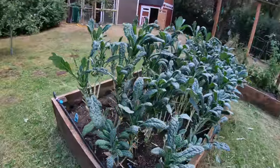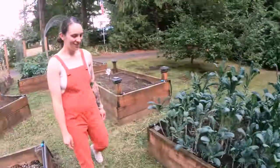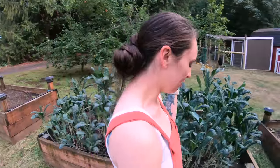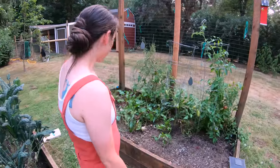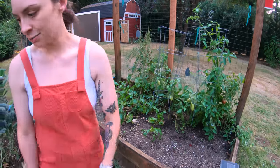Look at this — that looks great. My kale's doing great. I don't eat the kale; Beth eats the kale. Beets. Tomatoes — some of the tomatoes. There's a bunch inside because we picked a bunch.